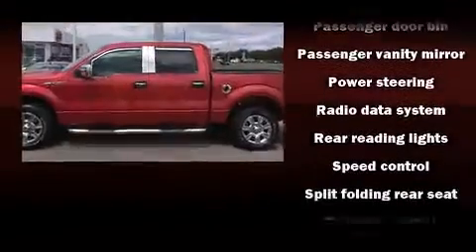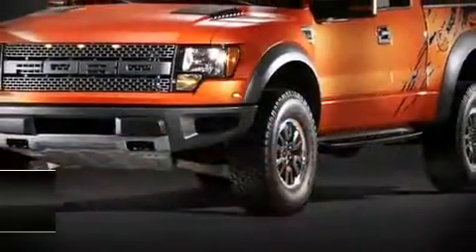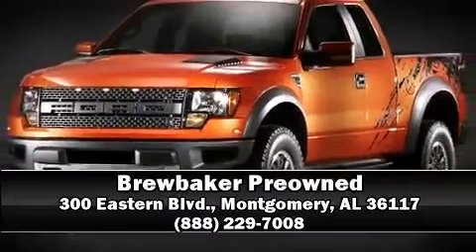It also arrives with a Carfax history report, providing you peace of mind with detailed information. Please don't hesitate to give us a call. Thank you.